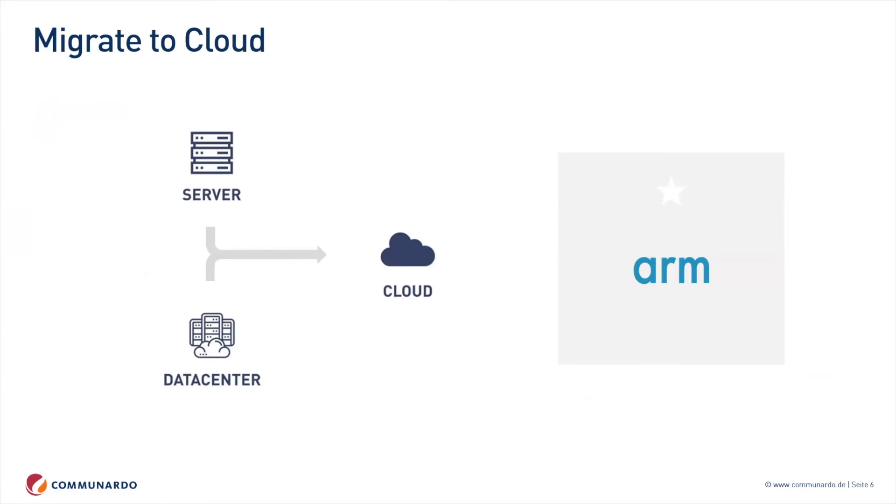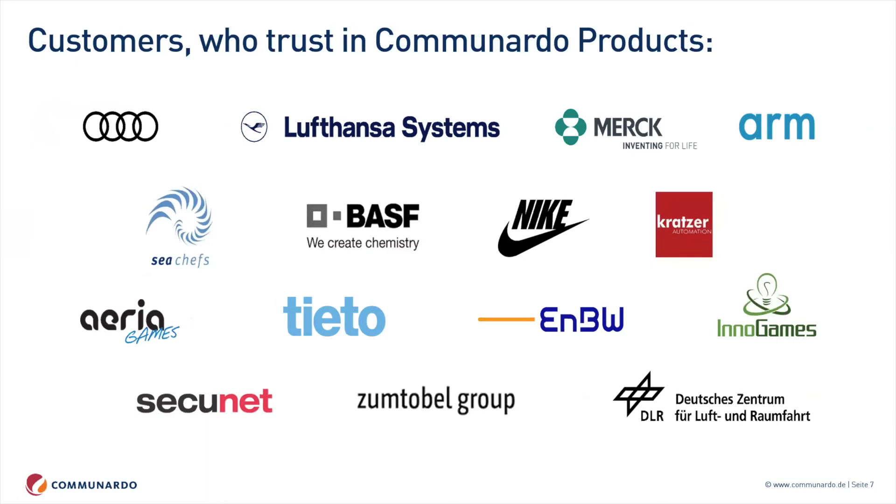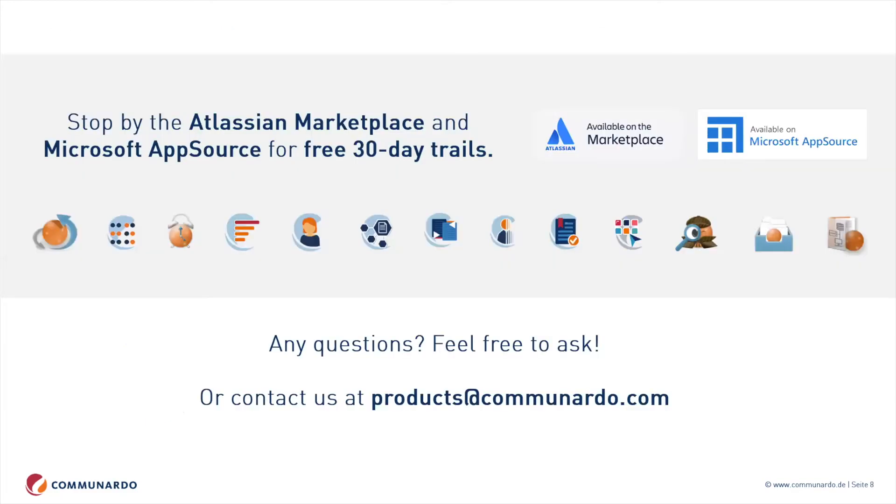So this kind of sums it up. Every presentation has a nice slide with many interesting logos — we're proud of each and every one of them, and there are way more that we're just not allowed to show. But that's it for now. I'll check if there are any questions.